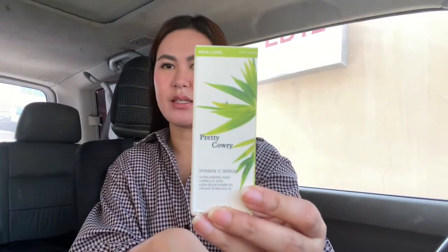So that will be the Pretty Kauri Vitamin C Serum. I don't think somebody ever reviewed this product, because when I was searching about it, I cannot see any legit review about this one.